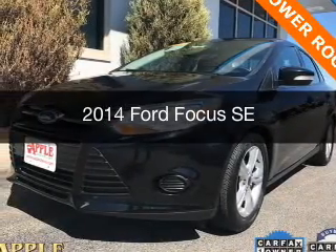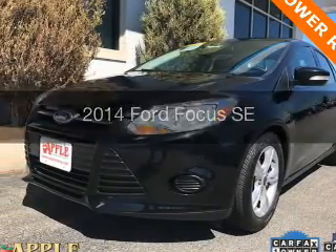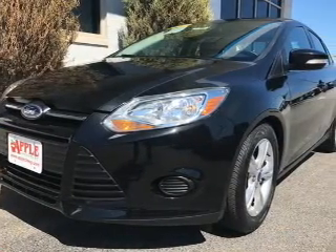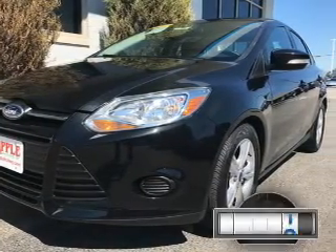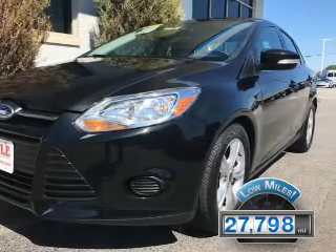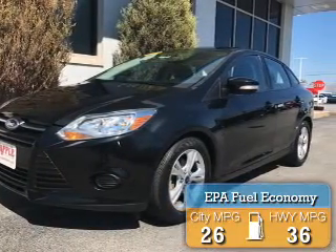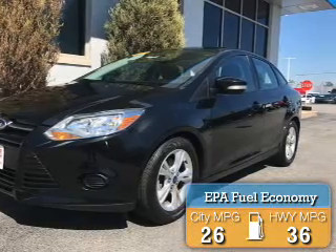This is a used 2014 Ford Focus. It's powered by front-wheel drive, a 2-liter, 4-cylinder engine. With fewer than 30,000 miles, this vehicle has a long road ahead. Great fuel efficiency saves you money by requiring fewer trips to the gas station.